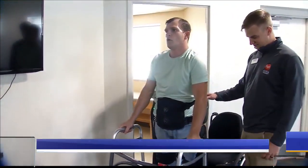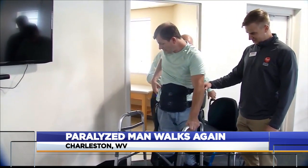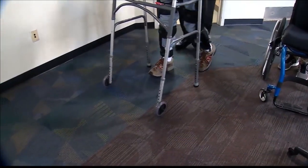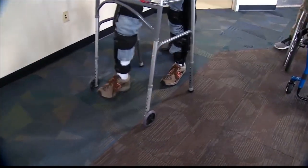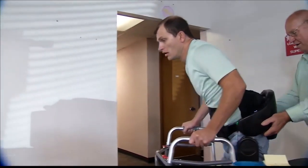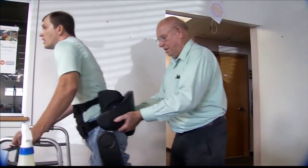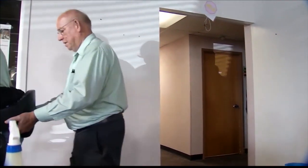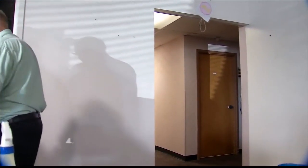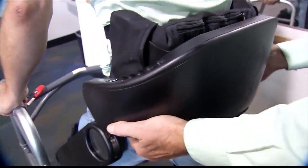Lyle Fleming from Chapmanville, who is paralyzed, was able to get up out of his wheelchair and walk with the help of some bionic legs. It's called an indigo exoskeleton, and it's worn around the waist and legs, allowing people with spinal cord injuries to walk. Lyle says he's been in a wheelchair for six years since falling 30 feet off a pole while working on a job. He says the exoskeleton makes him feel normal again, and he's the first one in West Virginia to receive this robotic device.